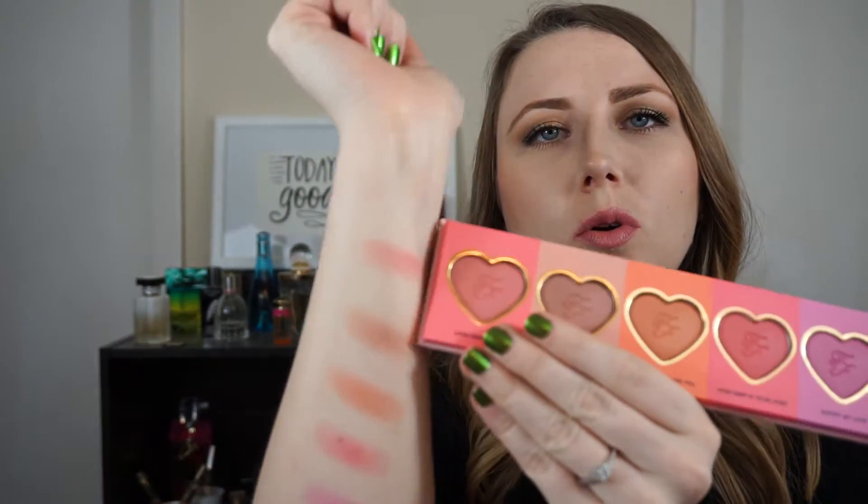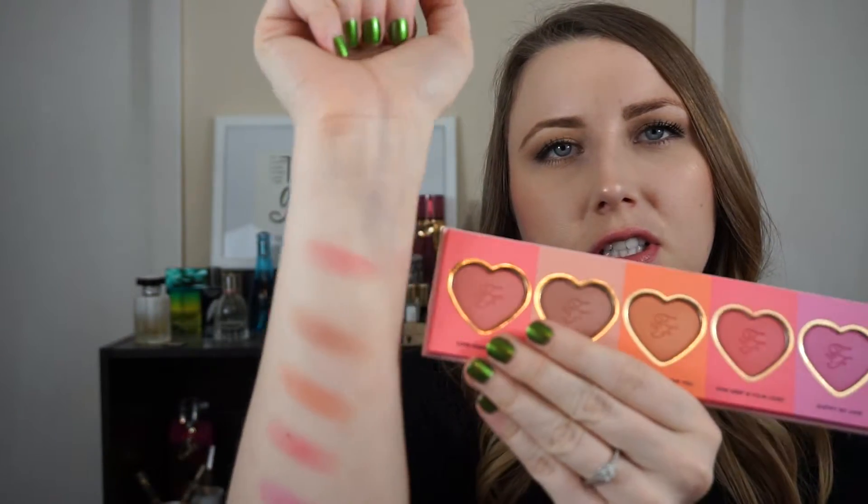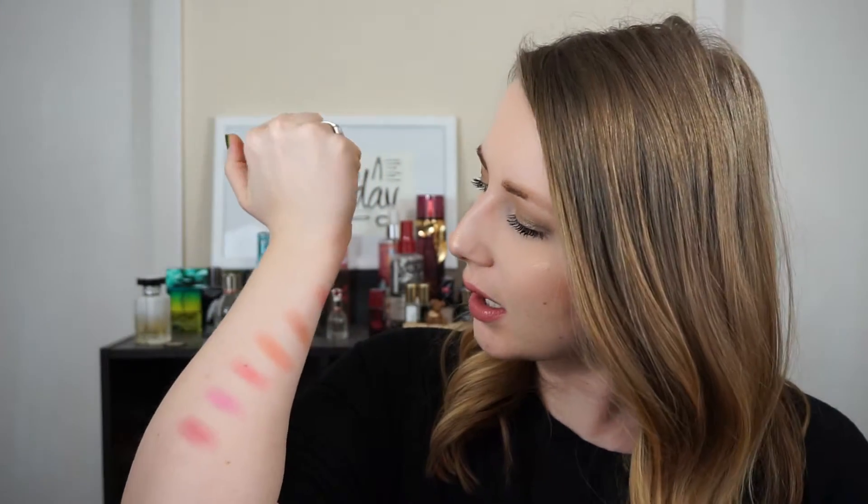Blush swatches are kind of awkward because it's not really going to show up as pigmented on your skin. This first shade is called Love Hangover — I guess you would say the most pink-coral kind of color in the bunch. It's very pretty and very wearable. I think it will suit a lot of skin tones.